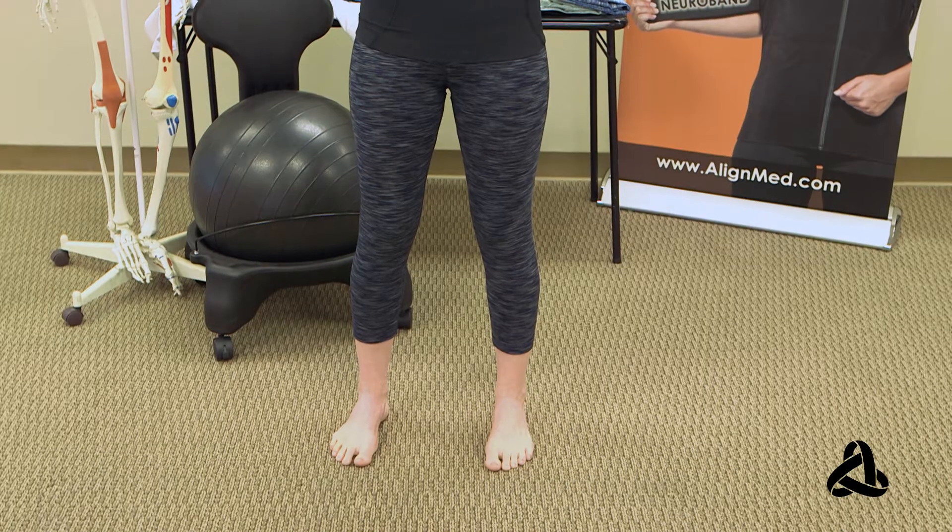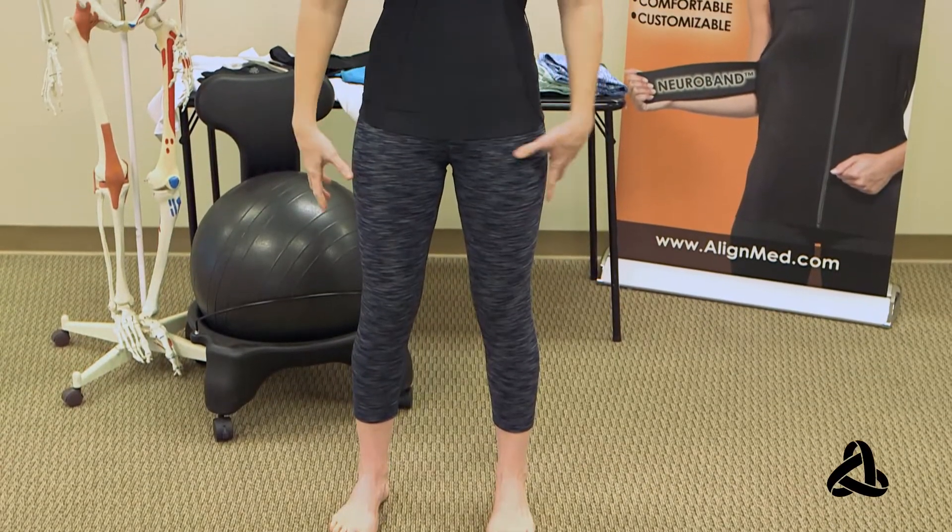Hey, everyone. I'm Kaylin Ellis. I'm a board-certified massage therapist. I specialize in working with the nervous system and working with faulty motor control patterns. I'm a brand ambassador here today with AlignMed, and I'm really excited to talk about the Capri Pants.